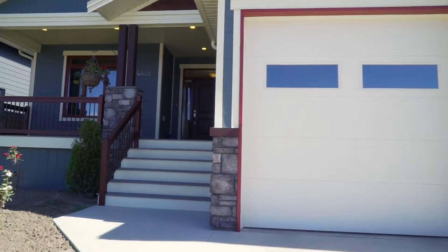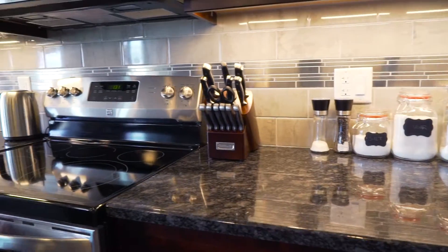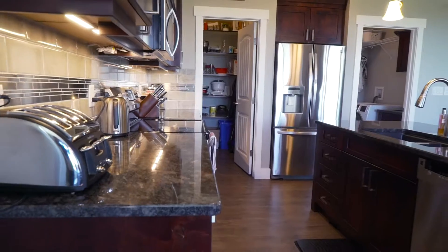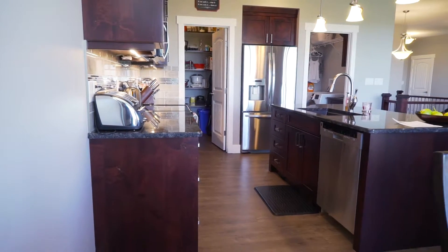The floor plan is bright, open, and modern, full of the latest enhancements like a lighted tray ceiling, automatic under counter lighting, and slow close stained alder cabinets. The use of triple pane windows shows the attention to detail and quality throughout this home.